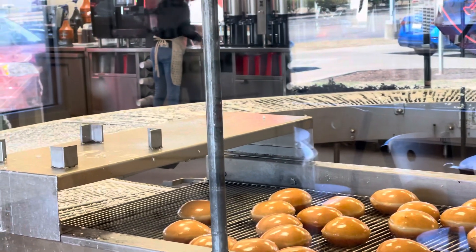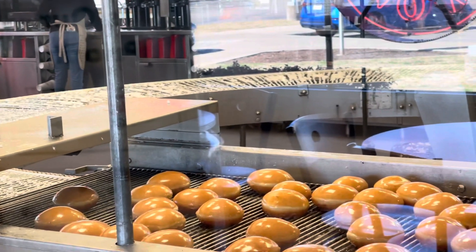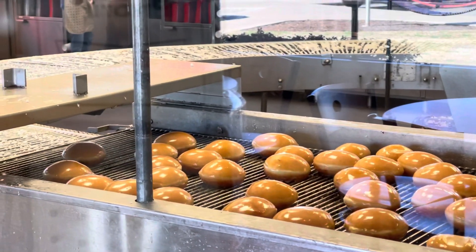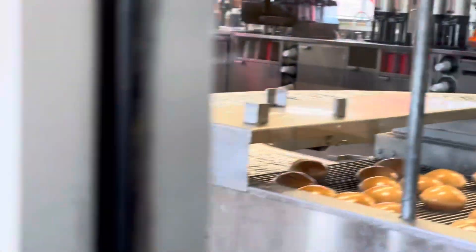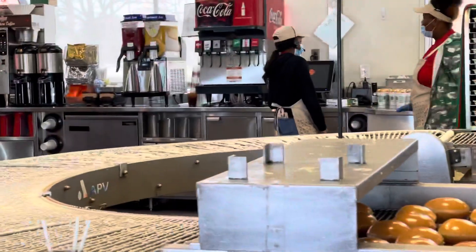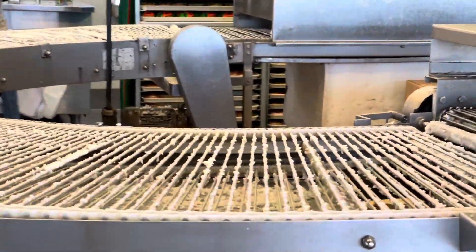This is the factory of Krispy Kreme Donuts, right? Yep, that's exactly it. It's getting there — the sugar balls. There you go.